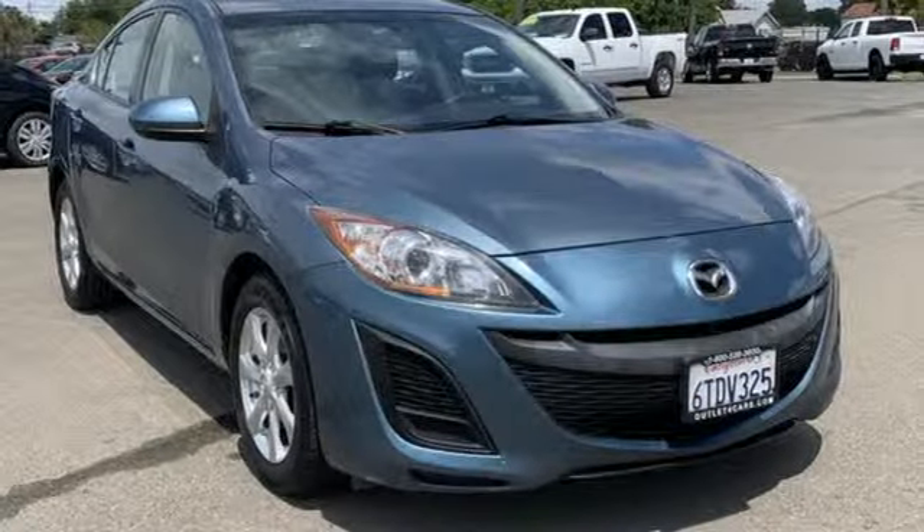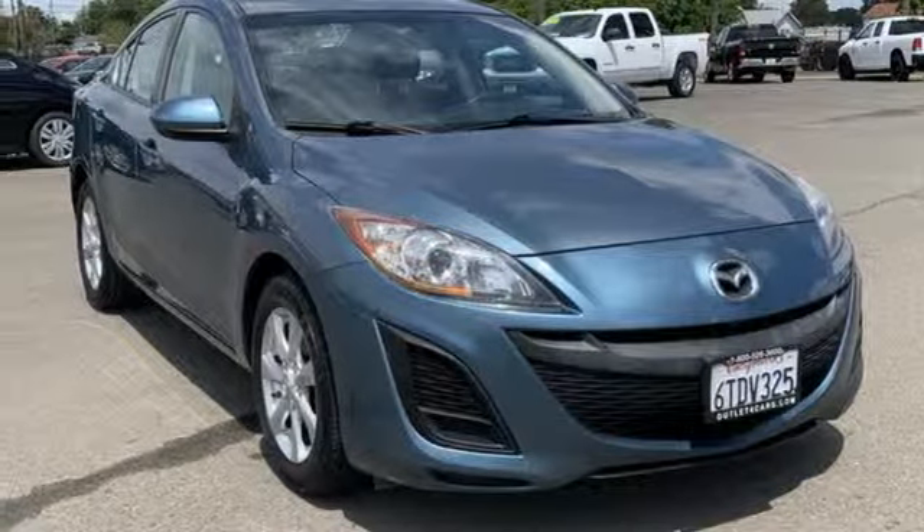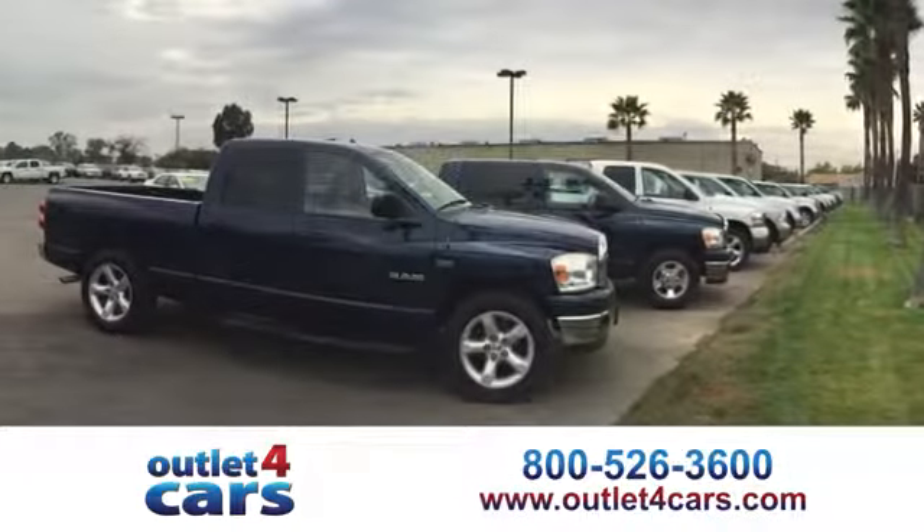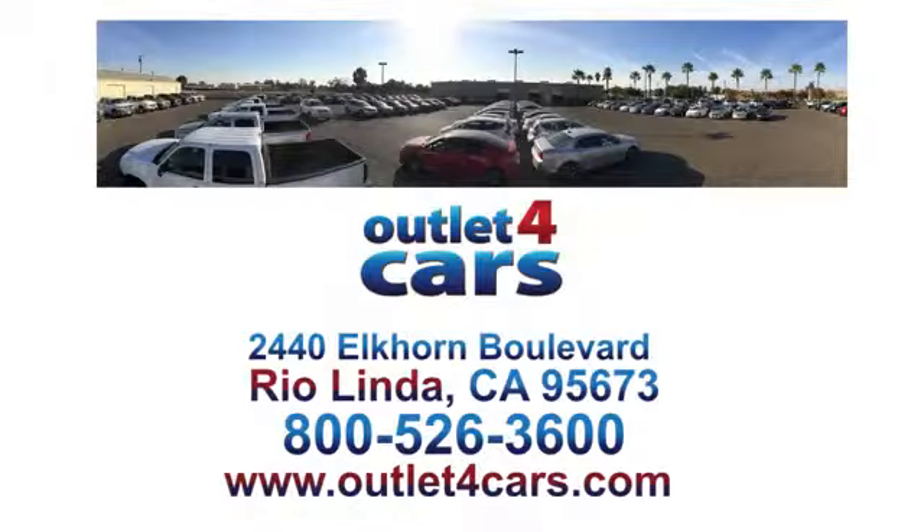Someone's going to drive this fantastic vehicle off the lot — should be you. Test drive it today. At Outlet for Cars, we make buying a car easy and fun. We're open seven days a week for your convenience at 2440 Elkhorn Boulevard in Rio Linda, California.